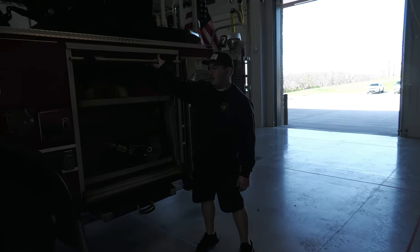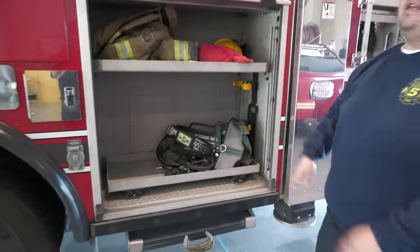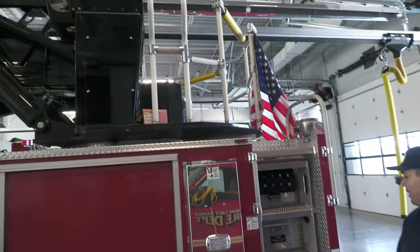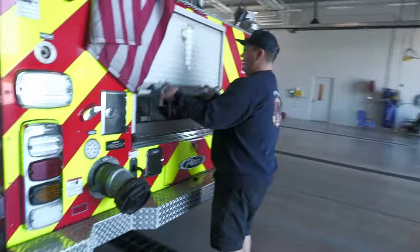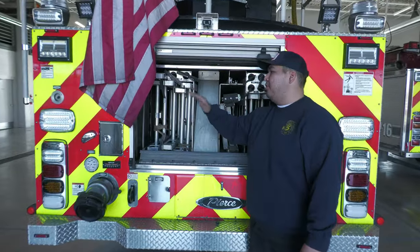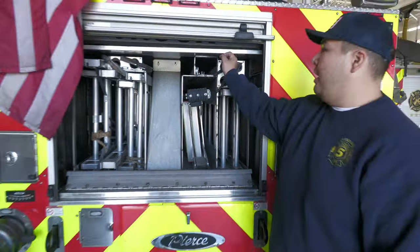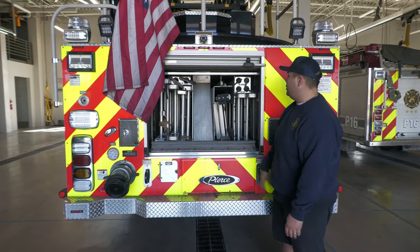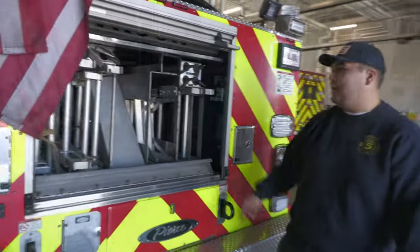On this side we have the driver's gear storage since he doesn't have a spot up front. This allows us to access the aerial to get up top and get on the turntable to raise the ladder. Here are our ladders: the 35-foot, the 20-foot, the 16-foot, more pike poles, and sizes ranging from 6-foot to 12-foot — pretty much everything we need.